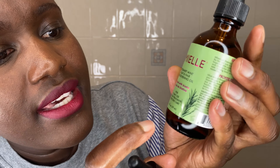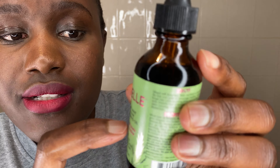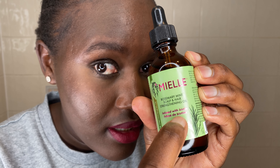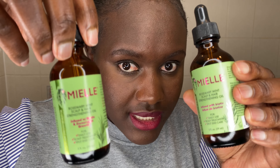Another thing I noticed: with the real one, the writings down here — "for daily use," "scalp treatment," and "for split ends" — are also in bold. And with the pink text "infused with biotin" — on the fake one the pink texts are in bold, and on the real one the pink text is not in bold. Hopefully you can see the difference.